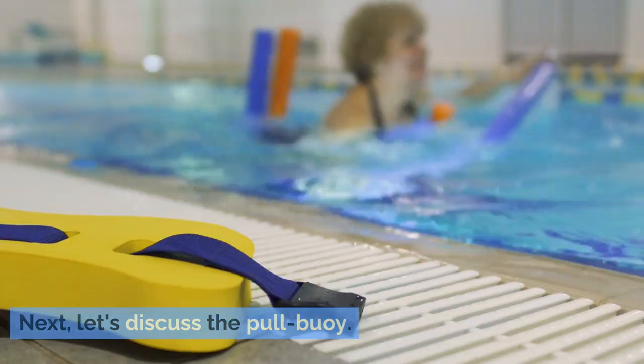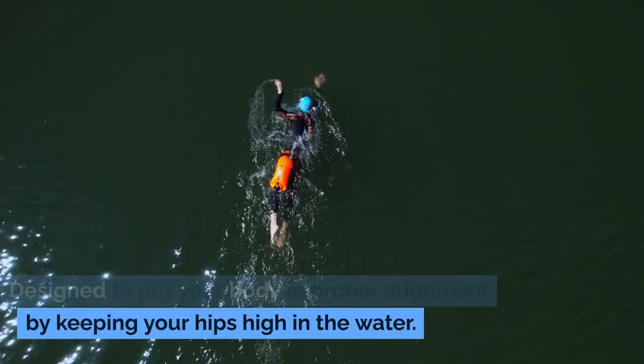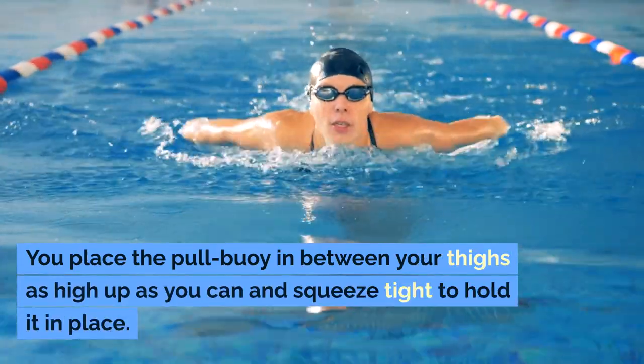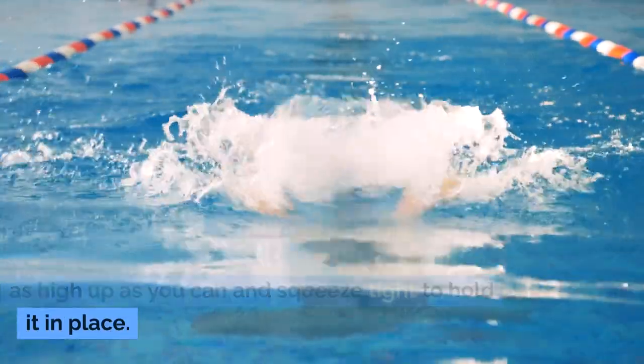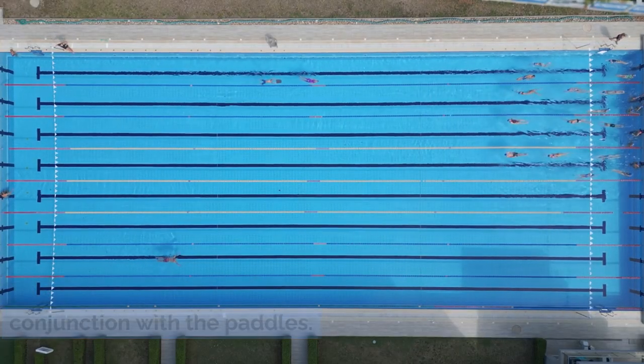Next, let's discuss the pull buoy. Designed to put your body in proper alignment by keeping your hips high in the water, you place the pull buoy in between your thighs as high up as you can and squeeze tight to hold it in place. This piece of equipment works well in conjunction with the paddles.